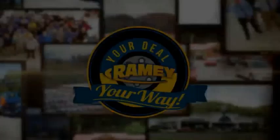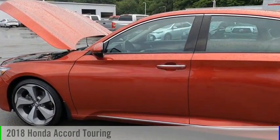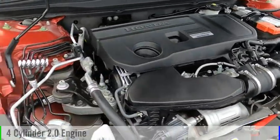Amy, it's your deal, your way. We are pleased to show you the 2018 Accord. This vehicle is powered by a front-wheel drive, four-cylinder, 2.0-liter engine.